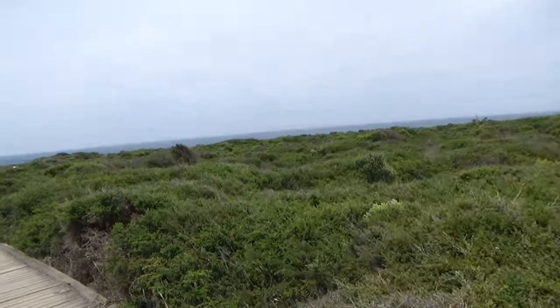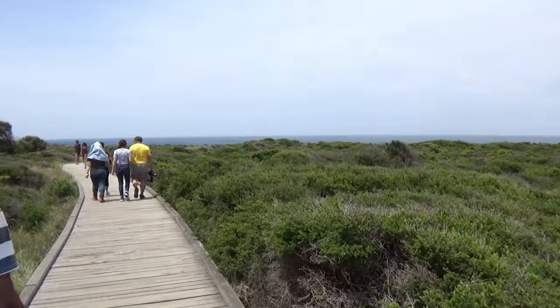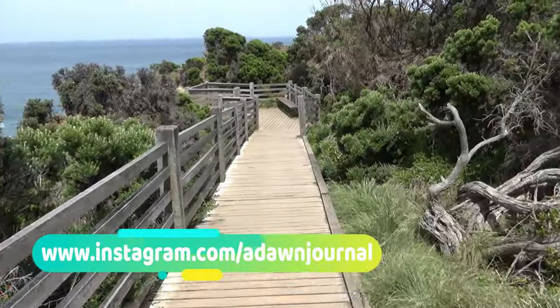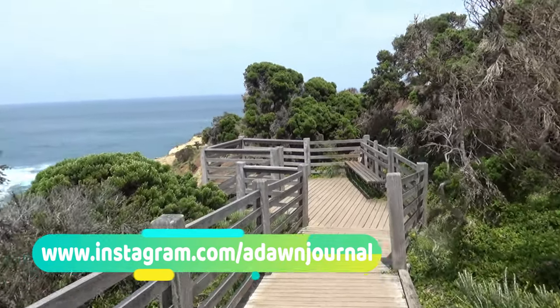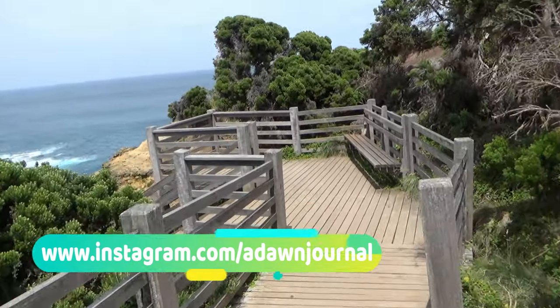The Grotto is a nature-made sinkhole formed from limestone by the gradual process of erosion by waves and nature from the Great Southern Ocean. It's like part blowhole, part archway, part cave.